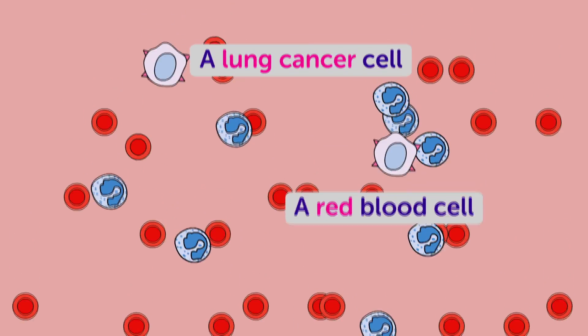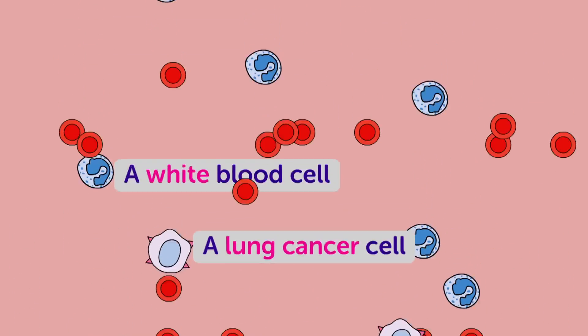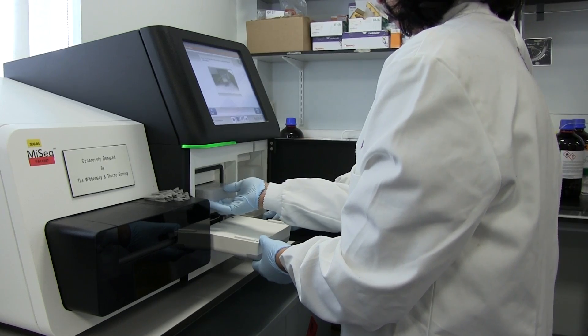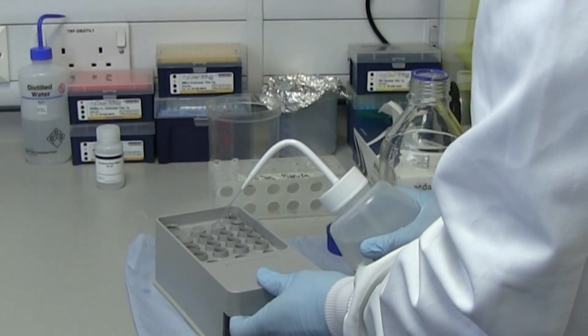But because there are so few circulating tumour cells in the bloodstream, finding them isn't easy. Here in Manchester, Caroline's team are using advanced techniques to pick out individual cells.